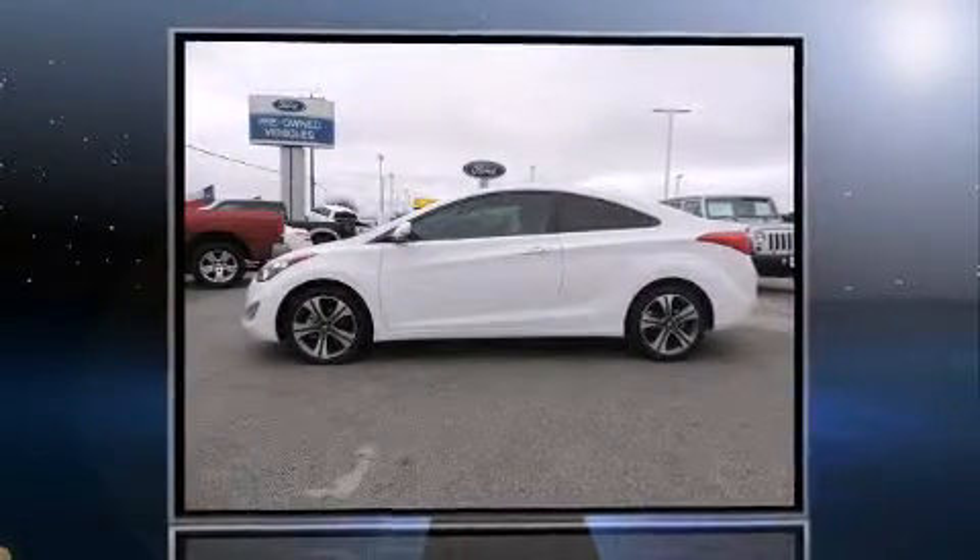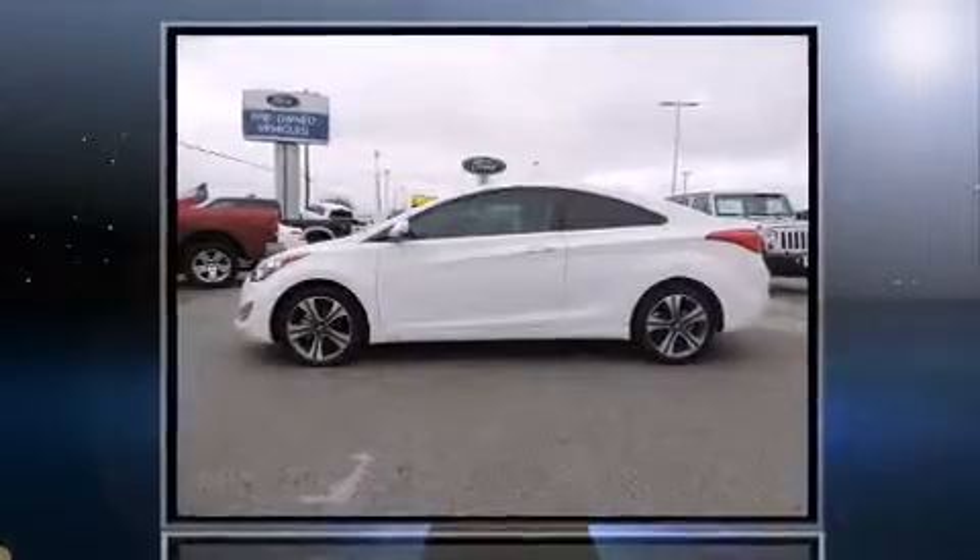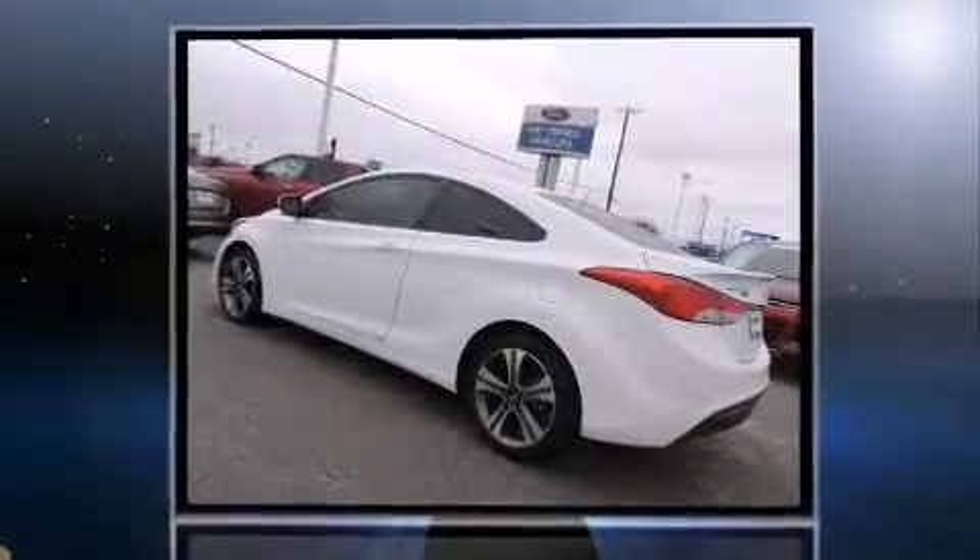The 2013 Hyundai Elantra. With fewer than 15,000 miles on the odometer, this vehicle proves competitive in its price class, based on its condition and value.